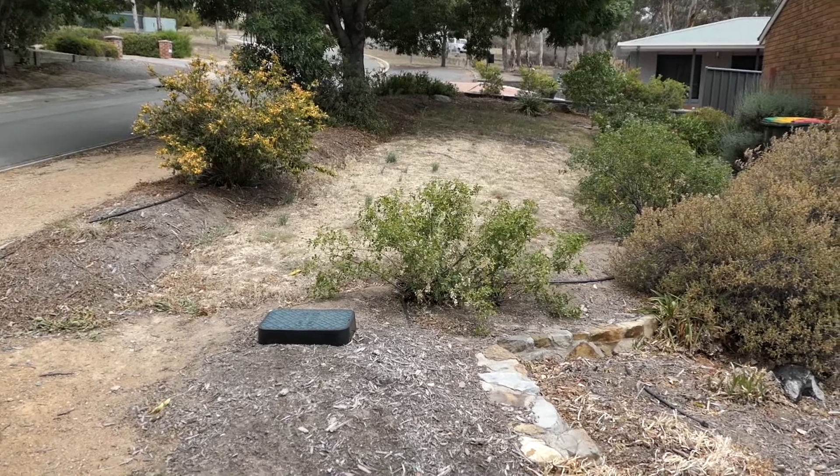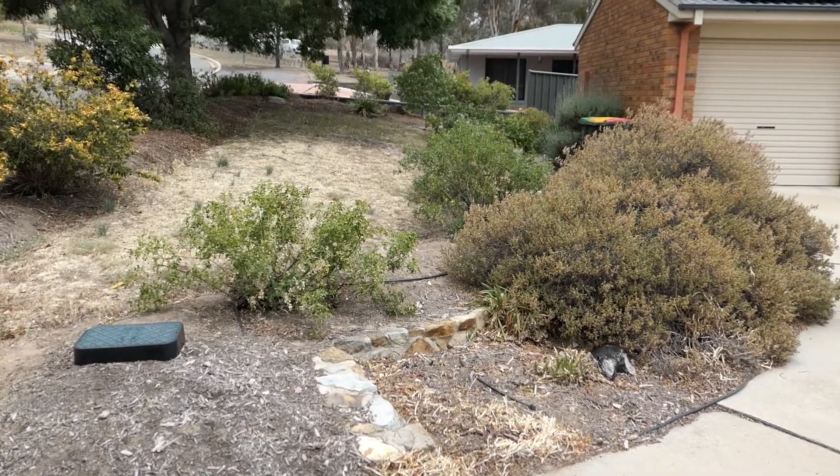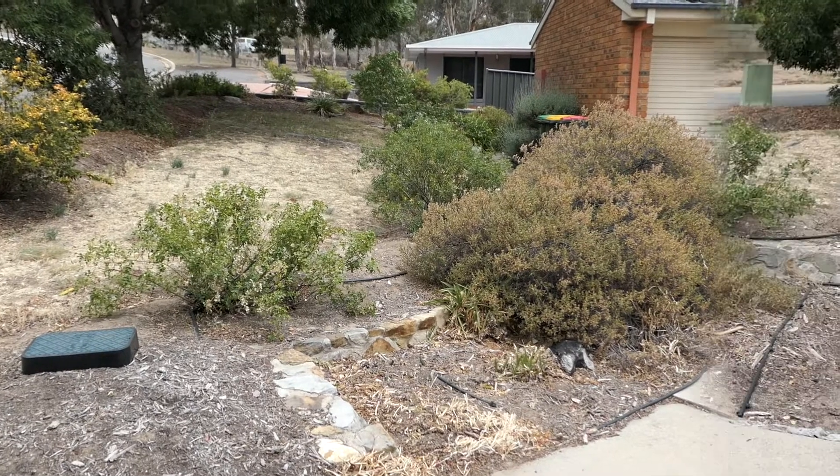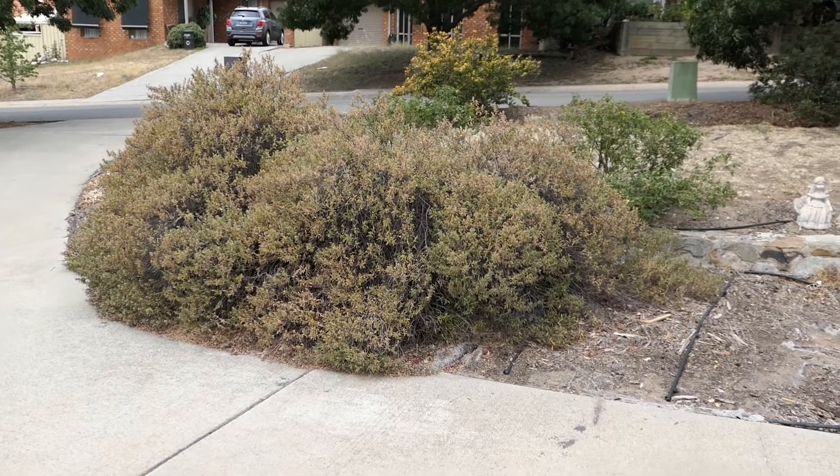Well that's the front — we just saw the letterbox and the garden as it is now. I'm just going to run around the garden just to let everybody have a look. Those bushes there, they've been there for over 20 years and it's time for a change.